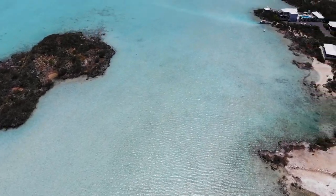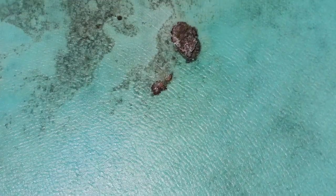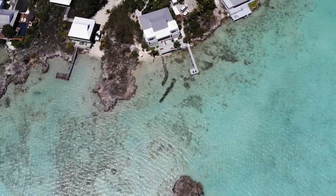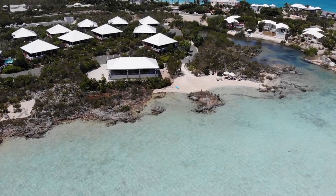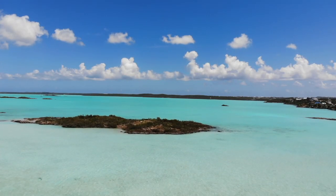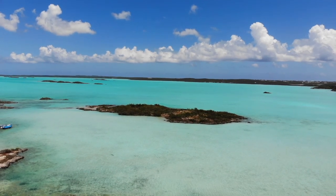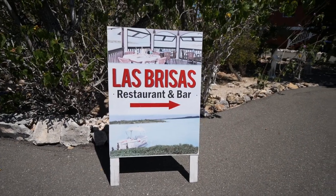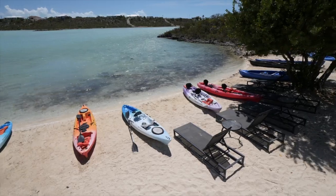Heading back to the southwest coast of Provo is Chalk Sound National Park, a natural lagoon that features shallow and brilliant turquoise water with hundreds of small rocky islands. The water is clean and algae-free — a great place to take a dip or rent a kayak or paddleboard. Las Brisas Restaurant and Bar, which overlooks Chalk Sound, has kayaks for rent and also organizes pontoon cruises on Chalk Sound.